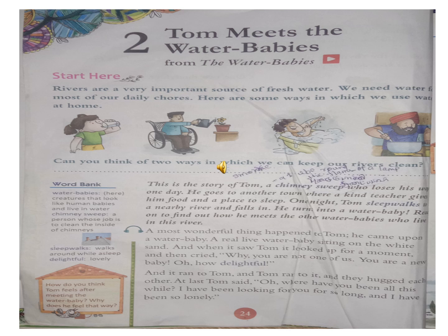Rivers are a very important source of fresh water. Where do you get fresh water from? We get fresh water from the rivers. We are using water every day in our life. Water is very important to us. We need water for most of our daily hours. Here are some ways in which we use water at home.